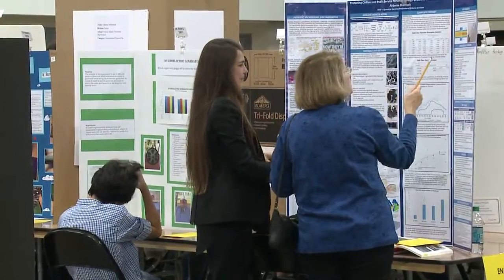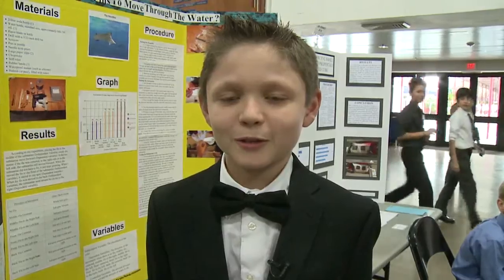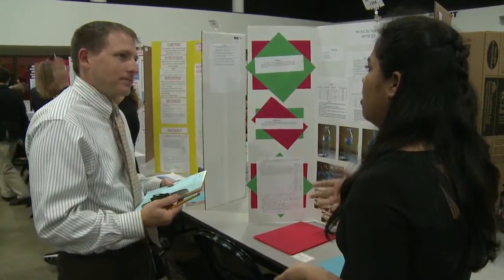Ninety-two volunteer judges will grade the students on their research execution, problem solving, and creativity. Holcomb is the manager of K-12 curriculum for the Palm Beach County School District.